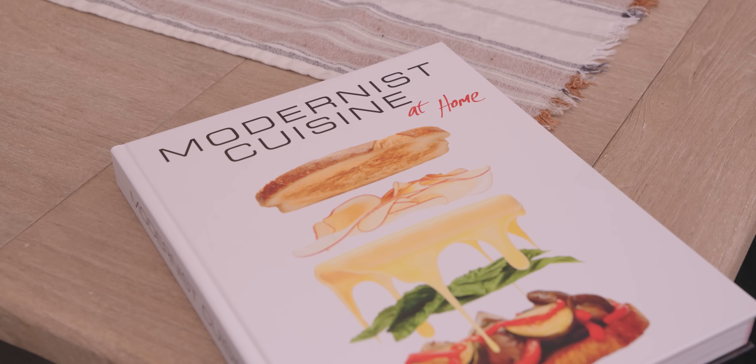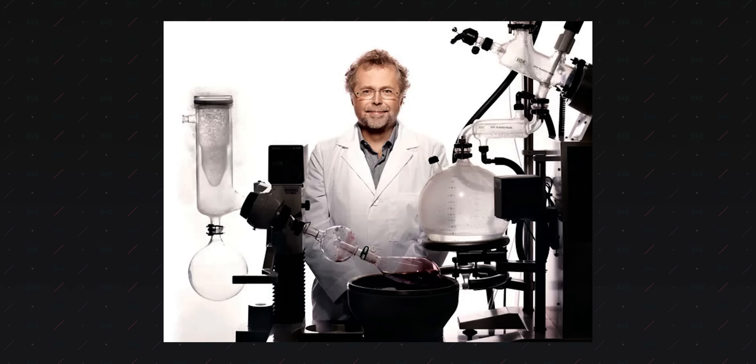There's this book, Modernist Cuisine, written by the near-billionaire ex-CTO of Microsoft, Nathan Merville, and Chris Young, a former chef at the Fat Duck and protege of the famed Heston Blumenthal. In it, these scientist chefs address how meat cooks. And spoiler alert, it has everything to do with water.